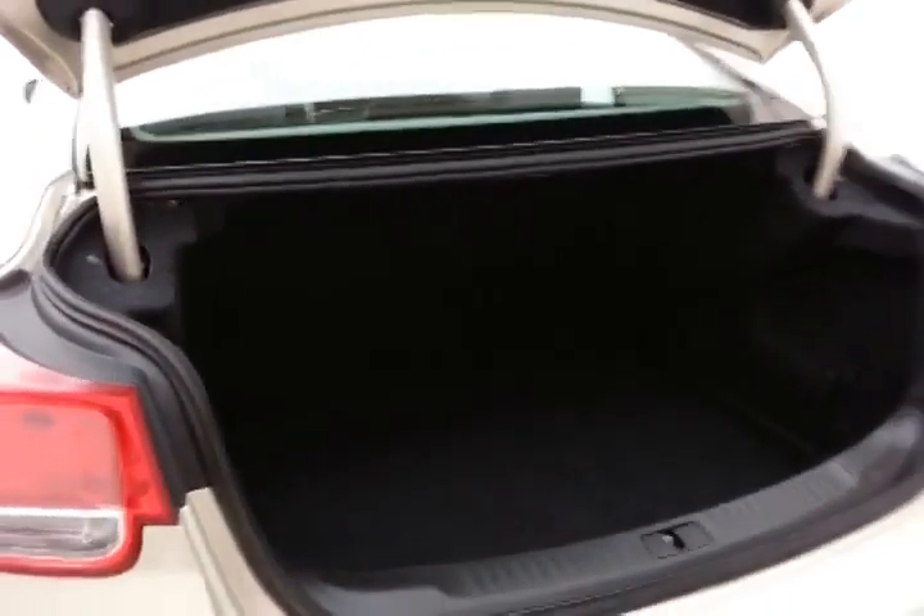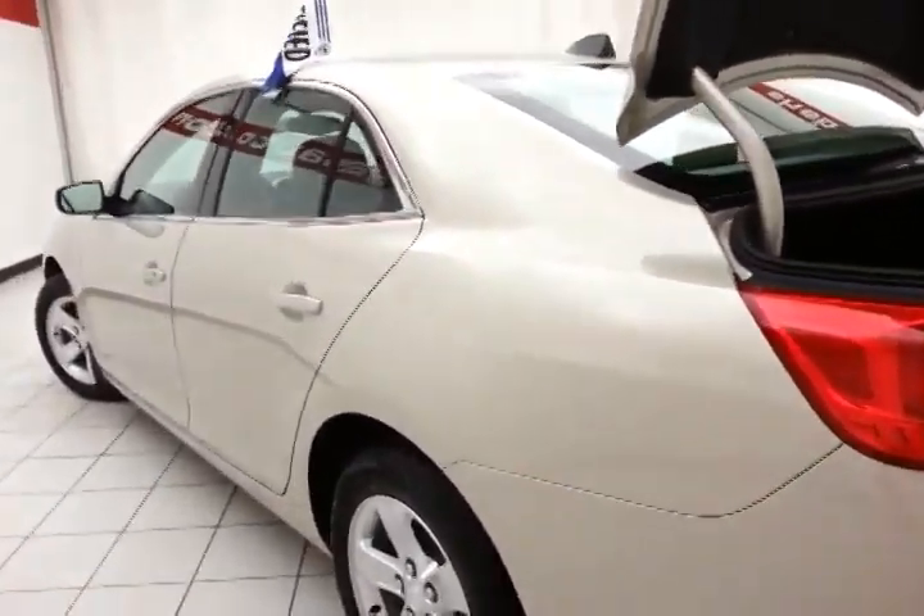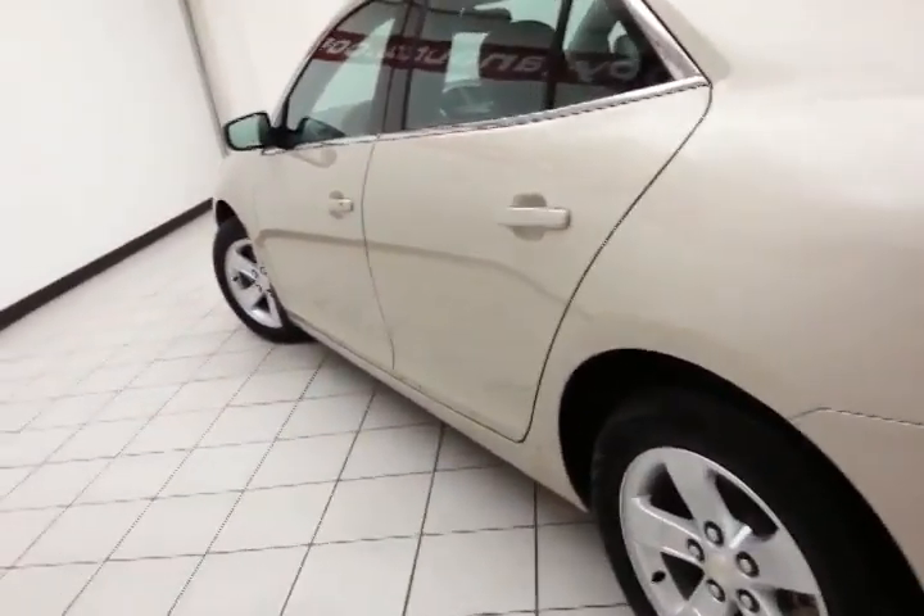Spacious trunk with a wide opening, making it easy to get things in and out. Of course, it's only 13,000 miles — extremely clean, with no dents, dings, or scratches.